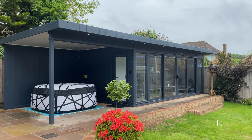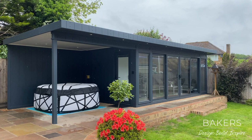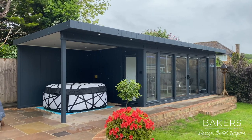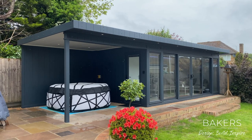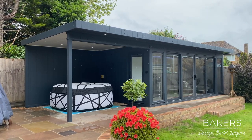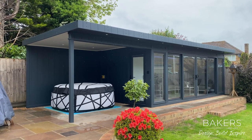Hello, Martin Baker here from Baker's Garden Buildings. I'm over in Hampshire. I wanted to show you this project that I'm really excited to show you around — a real collaboration with the client. We've worked with them on this and the end result is really stunning, with some unique touches the clients brought in which we may well be adopting moving forwards.